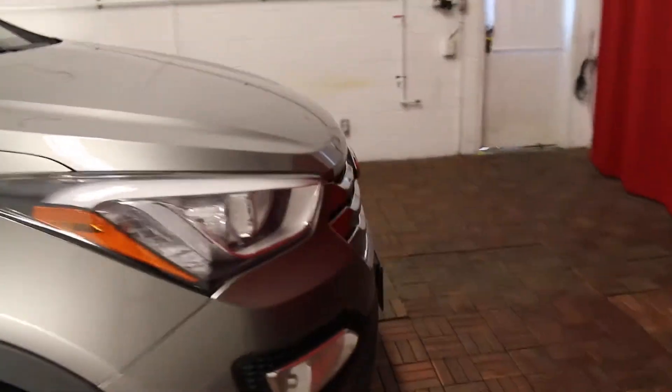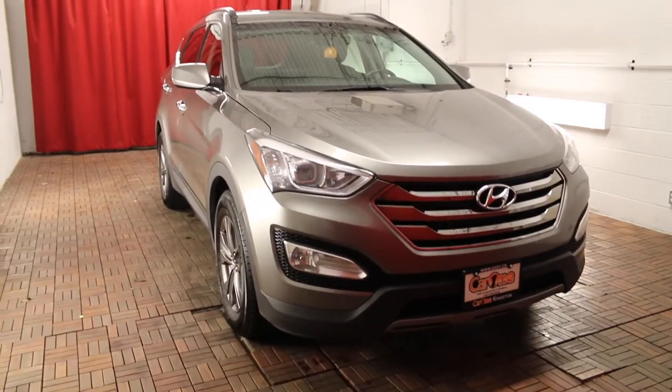For more information please visit our website at car1.ca or come visit us on the lot for a test drive today. Thank you for watching and we look forward to seeing you here soon.